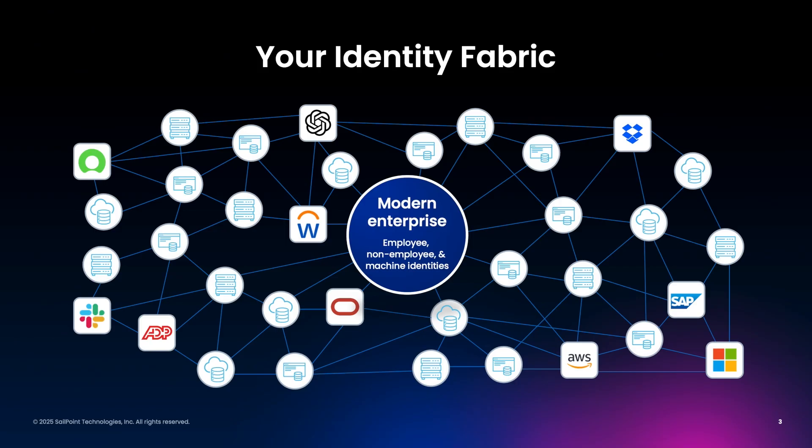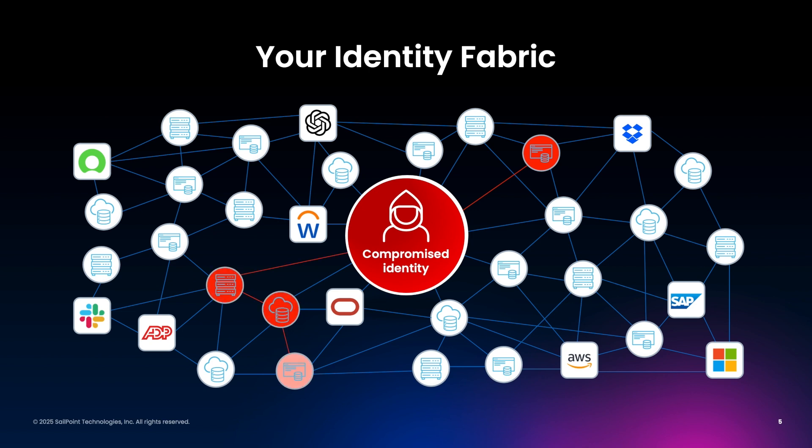Your enterprise is a series of applications that enable identities to process data to fuel your business processes. This is your very own ecosystem or identity fabric. As long as your identities are valid, you're fine — until you're not. All it takes is one bad actor to compromise an account, and you are the next data breach headline.